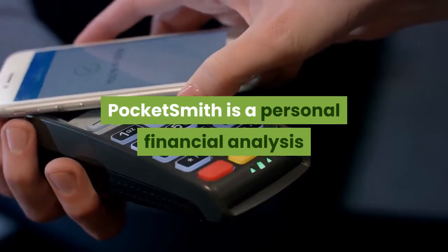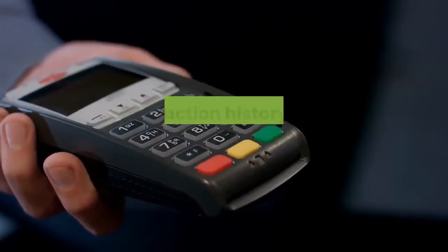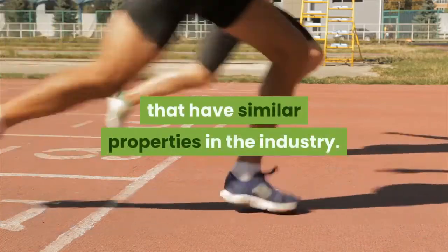PocketSmith is a personal financial analysis and aggregation application that lets you view a summary of all financial accounts, transaction history, and budget in one place. If that sounds familiar to you, it's because there are many competing products that have similar properties in the industry.